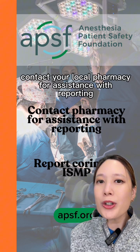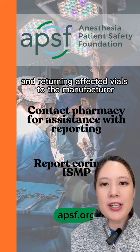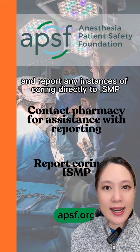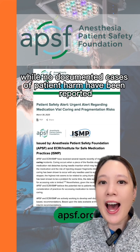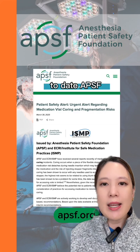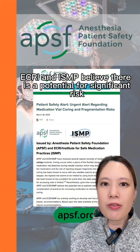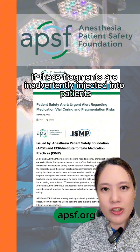Contact your local pharmacy for assistance with reporting and returning affected vials to the manufacturer, and report any instances of coring directly to ISMP. While no documented cases of patient harm have been reported to date, APSF, ECRI, and ISMP believe there is a potential for significant risk if these fragments are inadvertently injected into patients.